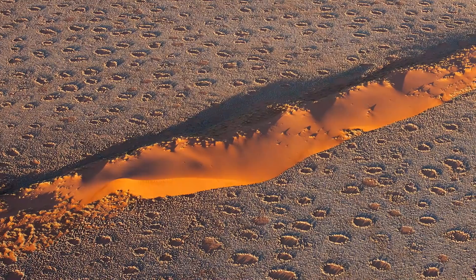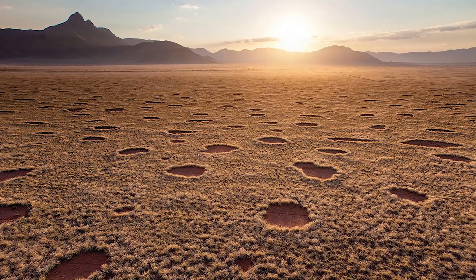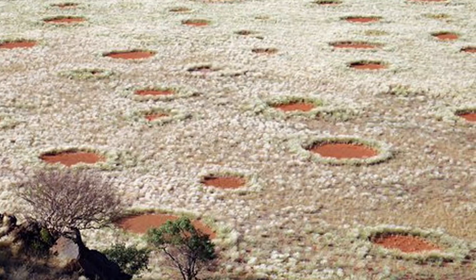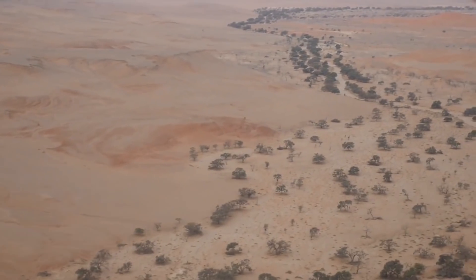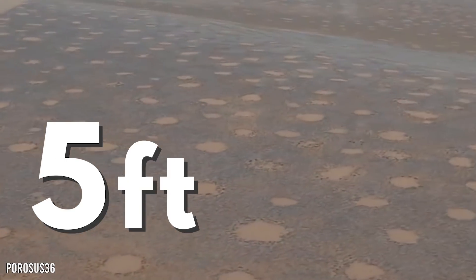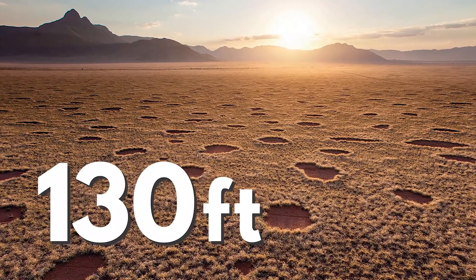These circles have baffled scientists for decades. But now, with easy access to drones, scientists have been able to analyze the thousands of bizarre shapes that pop up across the dry climates to learn more about their forming. The main theories revolve around sand termites and vegetation patterns. In the Namib, drones have also helped us realize that the smallest fairy circles are about five feet in diameter, but the further north we go, the bigger they get — the largest circles have measured a whopping 130 feet wide.